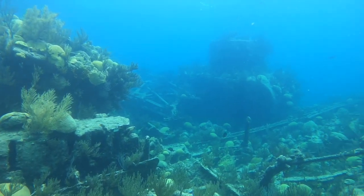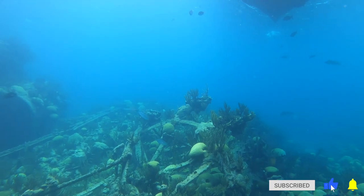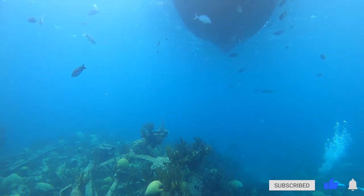I hope you guys enjoyed exploring the wrecks underwater. Let's jump back to the treasure room and go see the actual artifacts from the wreck.